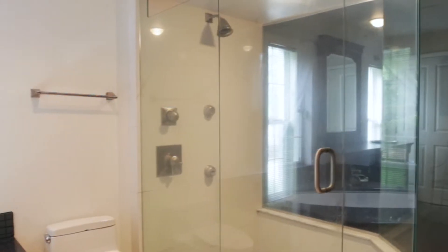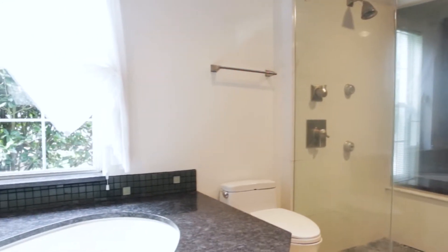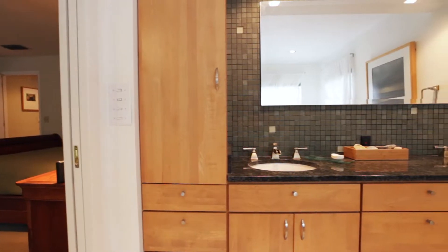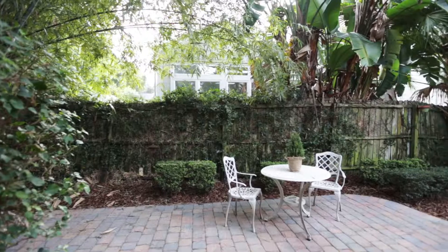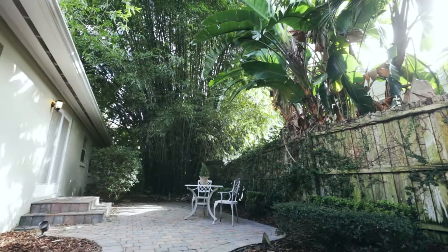This spacious master suite features a large glassed-in shower and a spa tub, perfect for taking a relaxing bath after a long day. You can also enjoy outdoor dining in your private backyard oasis with a pavered courtyard and lush landscaping.